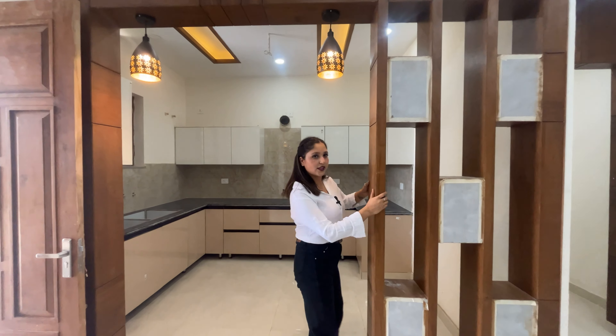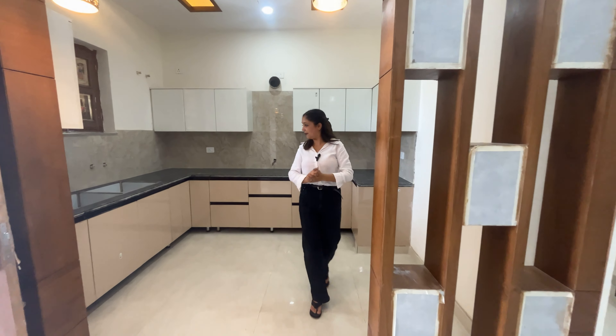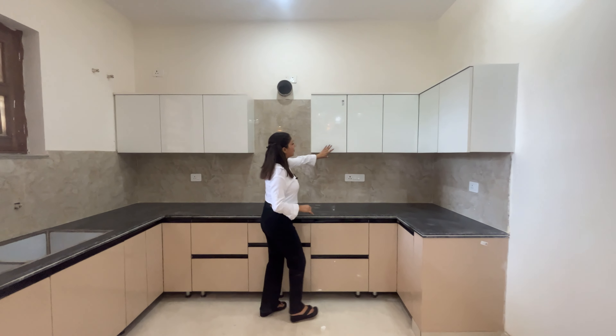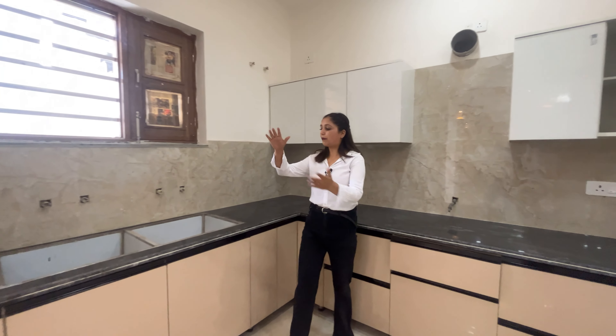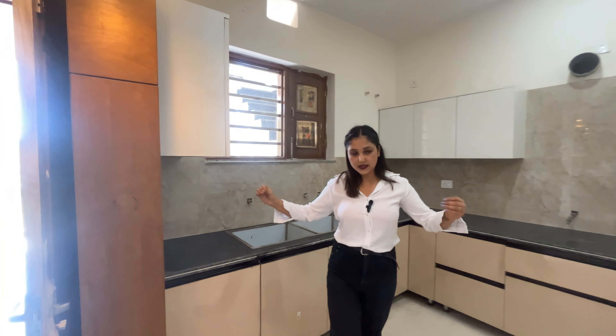Now we are going to the modular kitchen on the first floor. Here you can give a partition, which is very attractive, and you can keep some plants. This is your white space. Here you have fridge space, cabinets with drawers, a sink, and a ventilation window — you will get a good space.